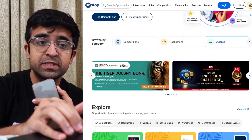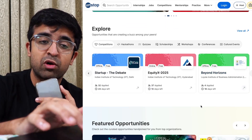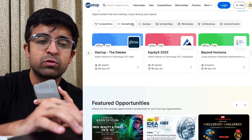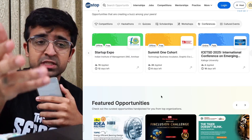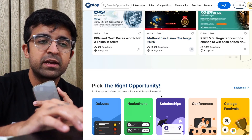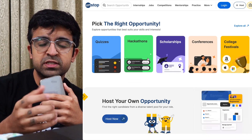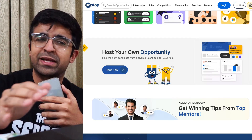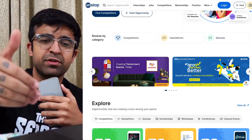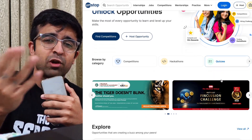There are hackathons, workshops, and conferences all in one place. Some design events are also shown here, being hosted by different colleges, universities, and whatnot. So if you're a student, this is even more beneficial for you. It's a great platform for a lot of different purposes — practice, learning, internships, jobs. It's not just for UX design; it covers other areas as well.